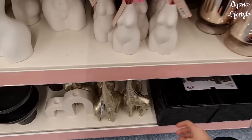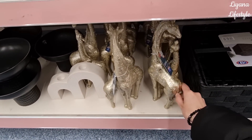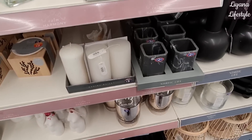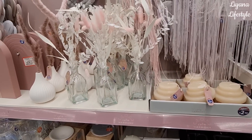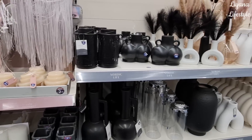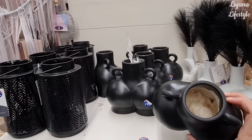They've got some new giraffes at the bottom. I don't know why the bathroom stuff is here, but there are some new candles. Lots of black things everywhere.